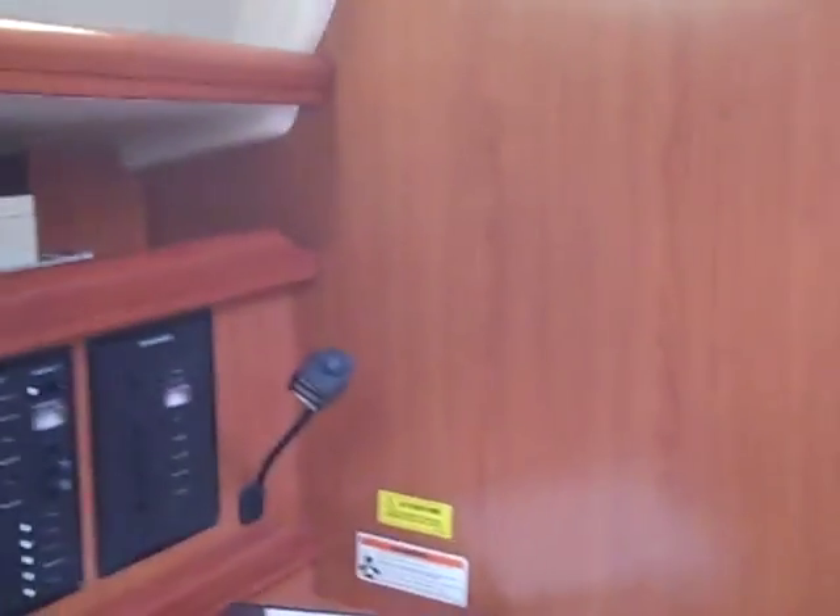Just really nice attention to detail on a lot of their woodwork. This is a cherry wood, and it just really has a nice accent against the white.